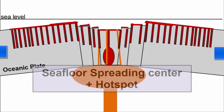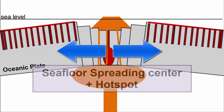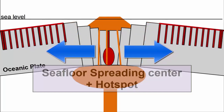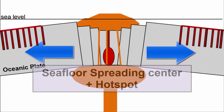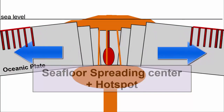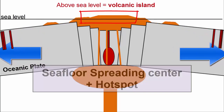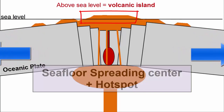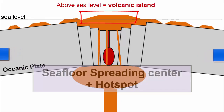What happens when hot spots coincide with seafloor spreading centers? Because of the much larger magma supply associated with hot spot eruptions compared to normal divergent plate boundary volcanism, lavas can accumulate faster than spreading occurs and pile up above sea level to create islands. Instead of a single chain of volcanoes, we get two chains or ridges that spread away from each other.